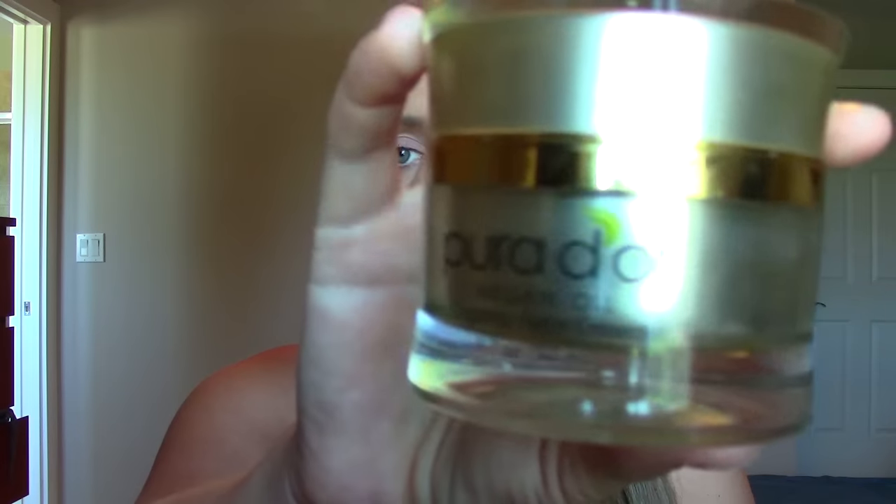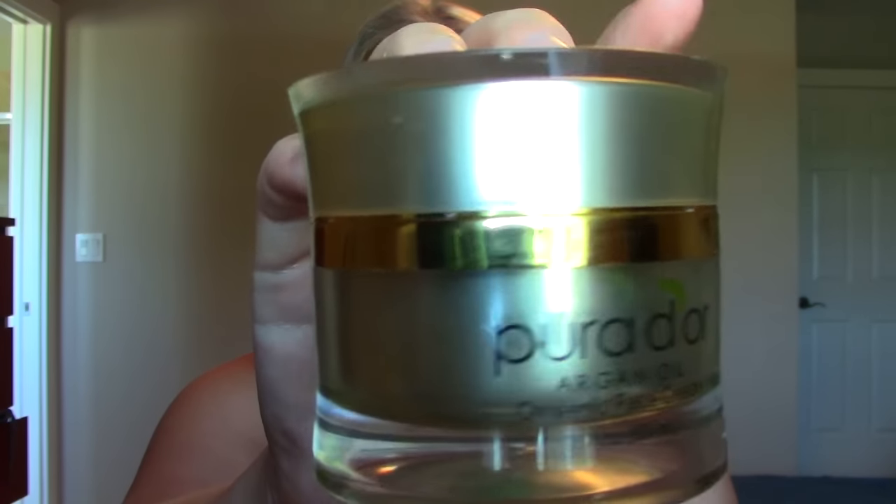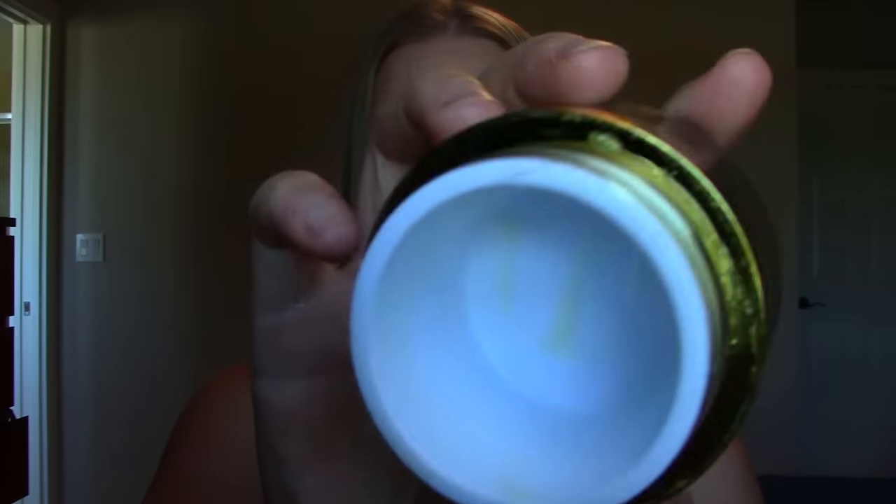This is the Pura D'Or Argan Oil Organic Face Cream — the night cream. I have a review video up on this line; they sent me these for review and I just finished this up. This stuff was really nice. The only downfall is it's not my favorite scent, but as far as night creams go, it's super luxurious, thick, hydrating, and smooth. If you want to see the review, I'll link that down below. It's a bit pricier, so I don't know if I'd personally repurchase it, but it was really nice.